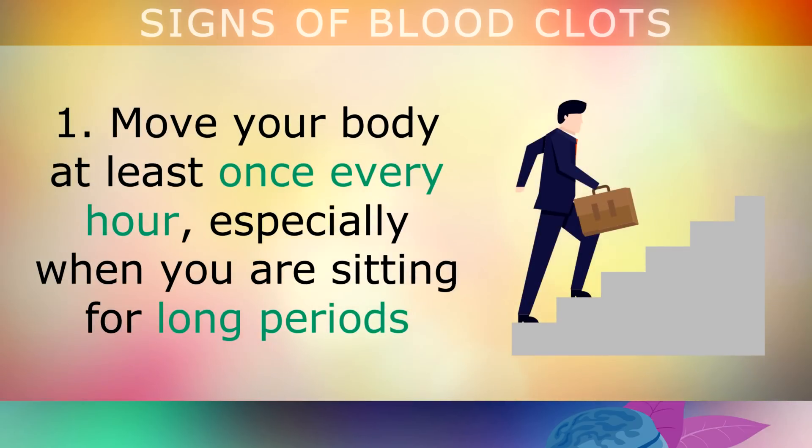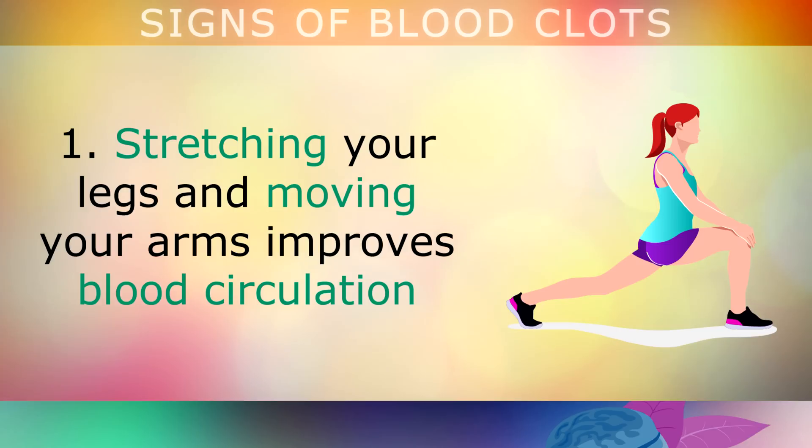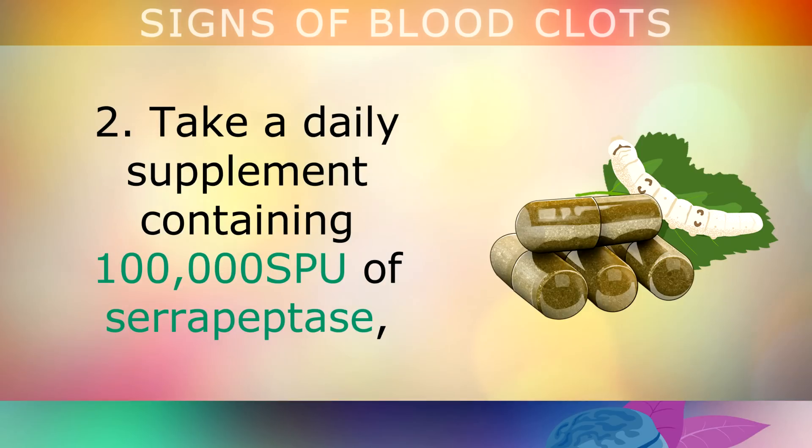Move your body at least once every hour, especially if you're sitting for long periods of time like working in an office, sitting on a bus or a plane. Stretching your legs and moving your arms improves blood circulation and reduces the chances of blood clots from forming and getting trapped. Using compression socks on long journeys can also prevent blood from pooling and forming clots.